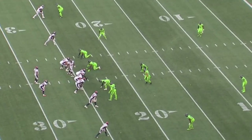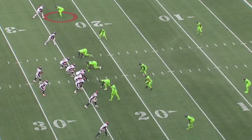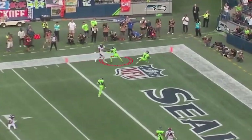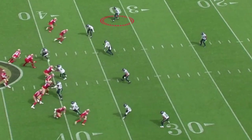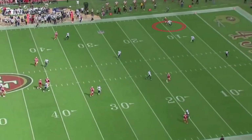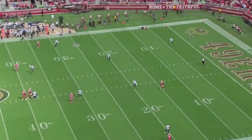Watch him throughout the whole season. Go back to Courtland Sutton right here — he can just run with all of them, and he's got the length to cover them up. Then watch him against a guy like Brandon Aiyuk up at the top, an elite route runner. He can run right with him, and he doesn't panic.